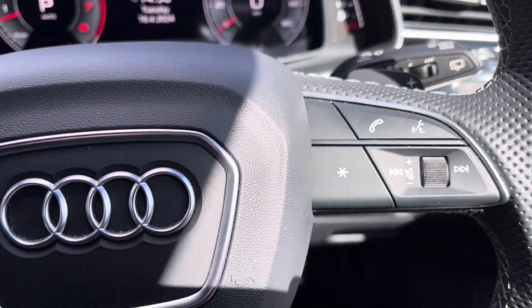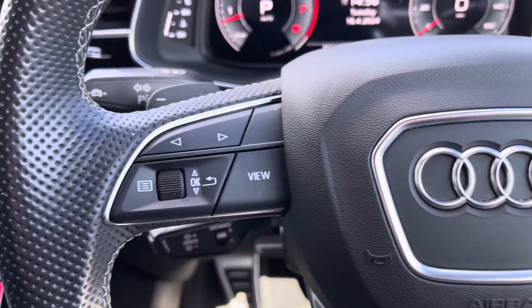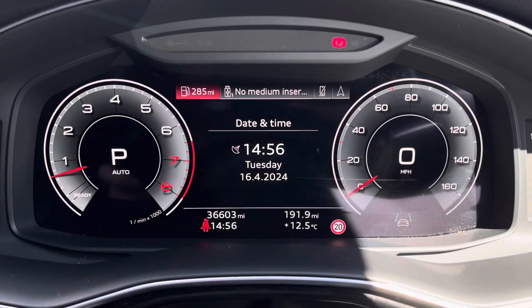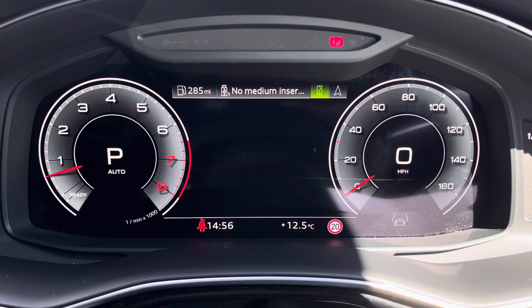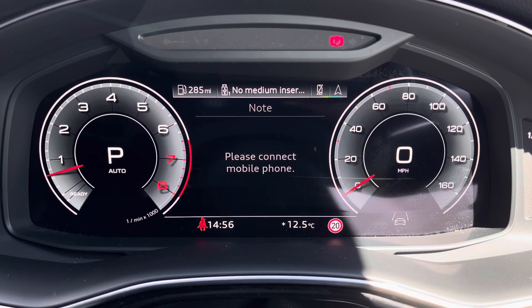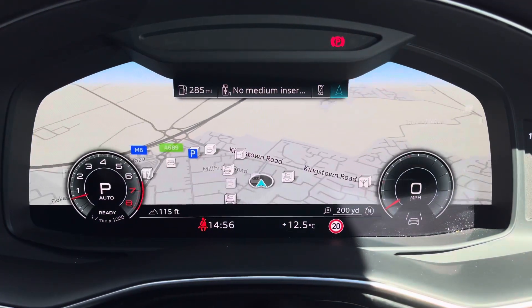Controls on the right hand side of the steering wheel are used for media and communication, and to the left you've got controls to help you navigate through the Audi virtual cockpit, which gives you access to a variety of menus including vehicle information, media display, telephone connectivity and satellite navigation.